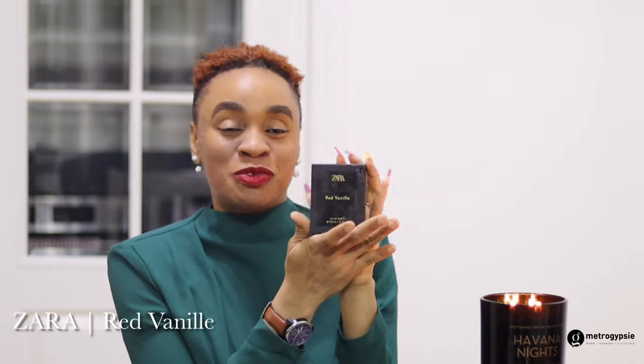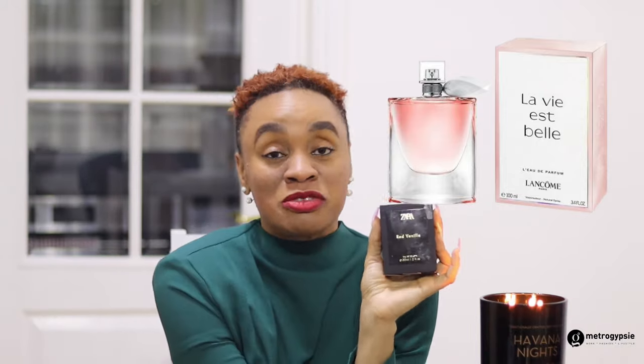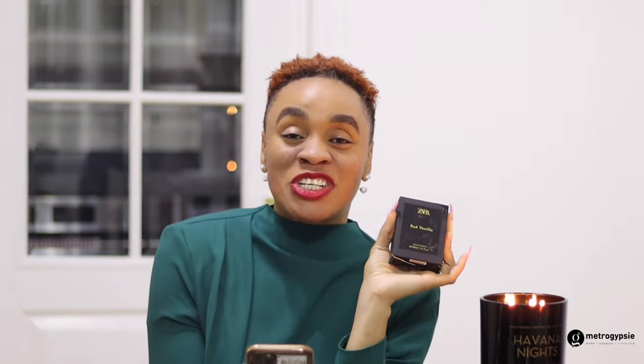Next on my list is this one — I really love the colors, black and red. It just looks so prestigious. This is called Red Vanille and it's the dupe of the Lancôme La Vie est Belle. I really love that fragrance, I've seen it a lot on Instagram and smelled it in shops, but I've never actually had one of my own. It's very sexy and classy.